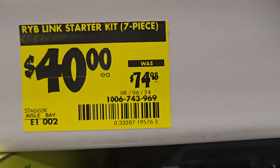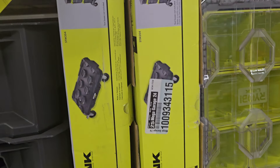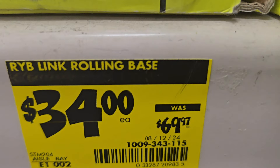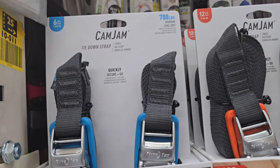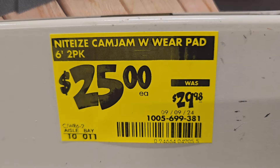You've got the Ryobi Link starter kit seven-piece at $40 — it's already sold out. But check this out: they have the rolling base, which is $34 down from $69.97. Grab a couple of those.